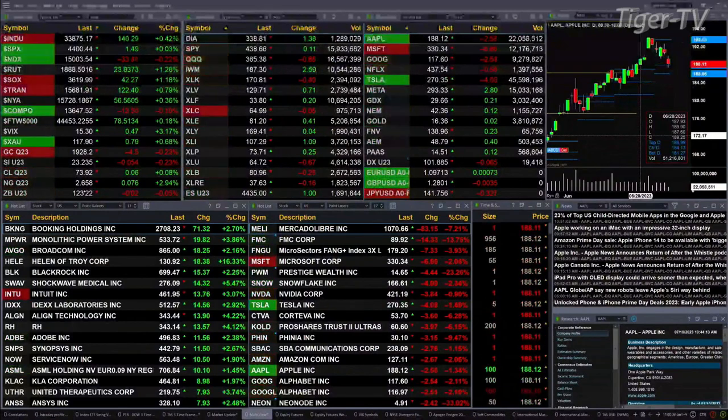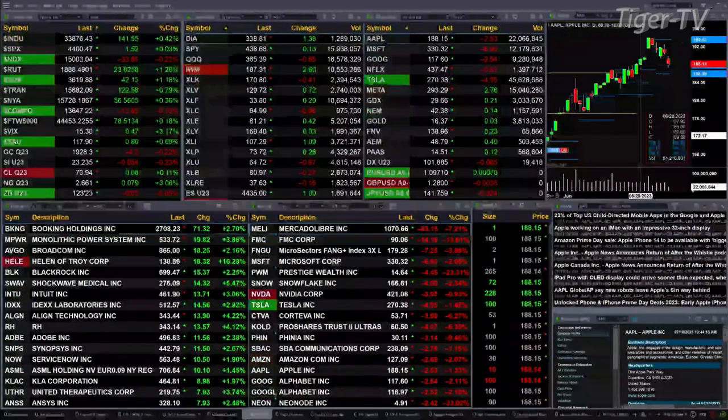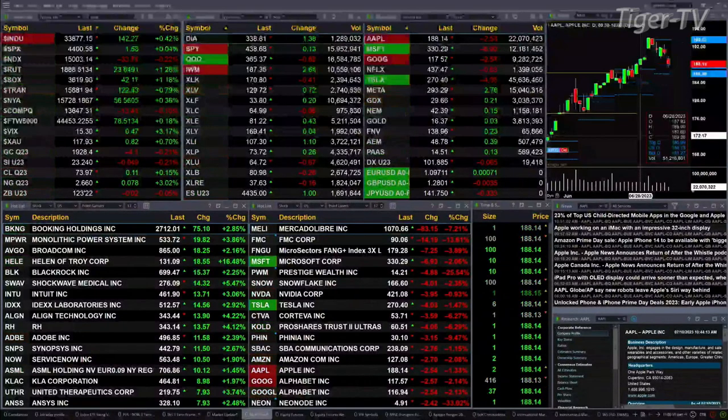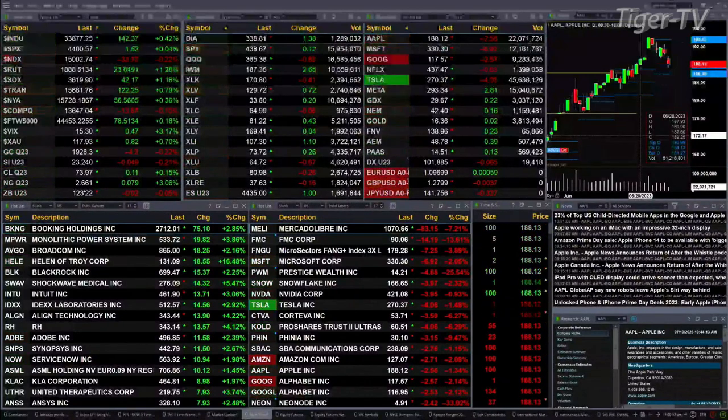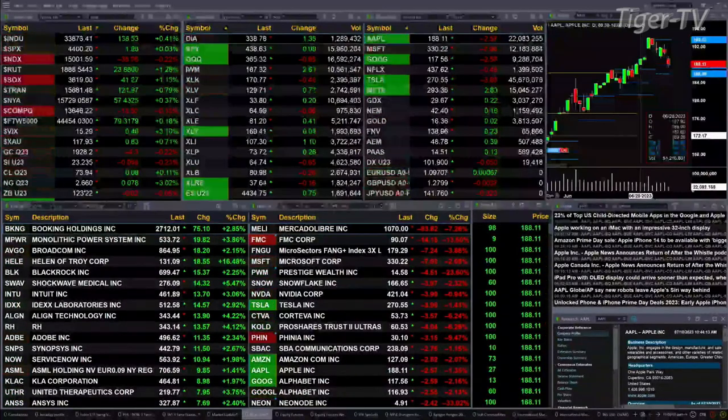Gold is trading at 1928, that's off four bucks. Silver's down a nickel at 23.23. Lightweight crude is up 12 cents at 73.97. Natural gas up seven pennies — 2.66 is the print there. The 30-year treasury is basically flat at 123.22.